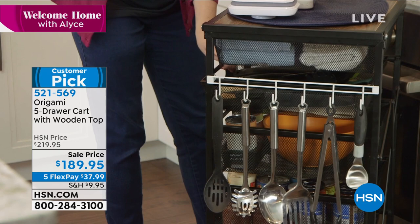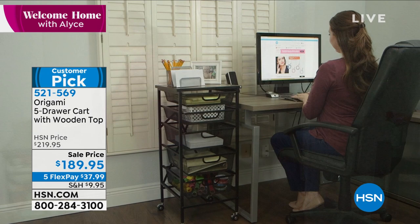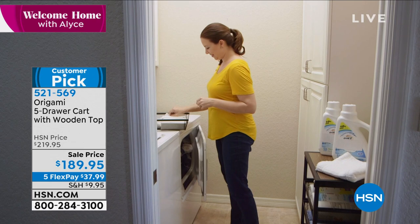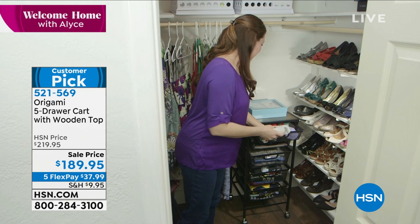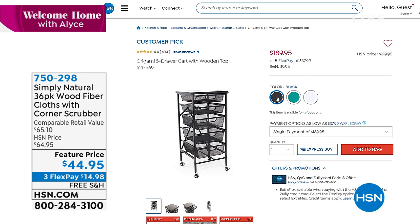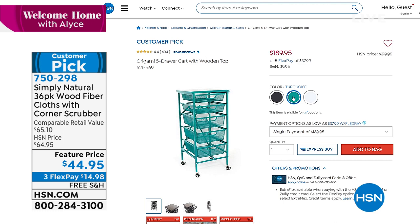It's on five flex payments as well. It's got a wooden top with great wheels and a perfect size. We actually used to call this a kitchen cart, but no longer — this is an anywhere, everywhere cart. It's so pretty with the decorative top, and you can pull those drawers completely out and move them from room to room. It's great for the kitchen, bath area, storage, tools, and kids' rooms. We have three color choices: black, turquoise, and white.